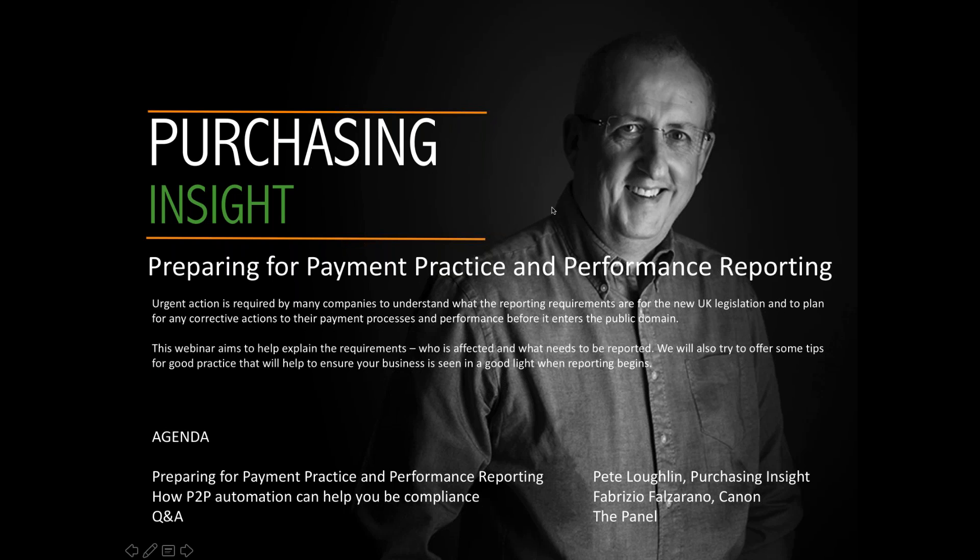This webinar is aimed at explaining exactly what the new reporting requirements are, who is affected, what needs to be reported, and describing ways that businesses can improve their purchase-to-pay processes. In terms of an agenda, we're looking at a 40-minute session. I'll run through how to prepare for the reporting requirements, then hand over to Fabrizio Falzerano from Canon, who will share insights on how P2P automation can help compliance, and then we'll finish with Q&A.